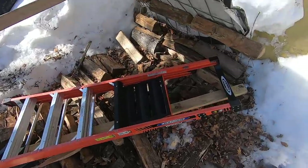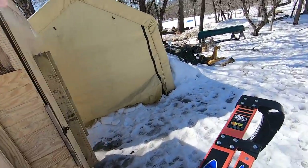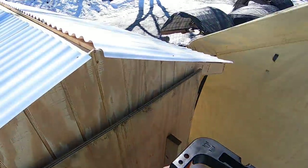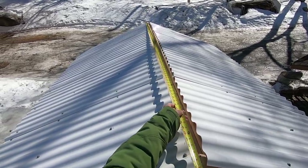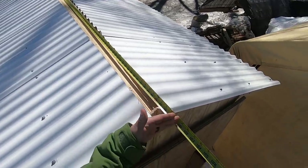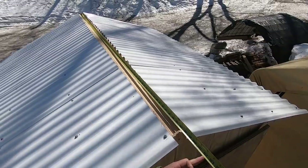I need to get a measurement. I'm going to hook on to the end of the roofing material right there. I want to go a little bit of an overhang on each side. It's at 100 inches, so if we go 102 that gives us an inch of overhang on each side. Let's go 102 — we can overhang it a smidge.